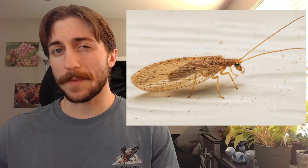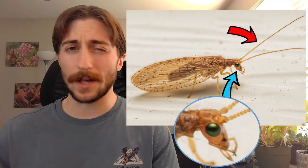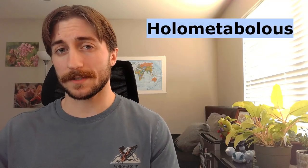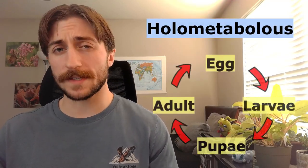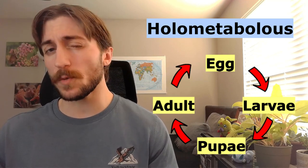They have an elongate body shape, with chewing mouthparts, prominent antennae, and well-developed compound eyes. Neuropterans heavily vary in size, from the larger antlions and owlflies, to the tiny little dusty wings which look like clumps of powdered sugar. The Neuroptera are holometabolous, meaning they have a complete four-stage metamorphosis, from egg, to larvae, to pupae, to adult.